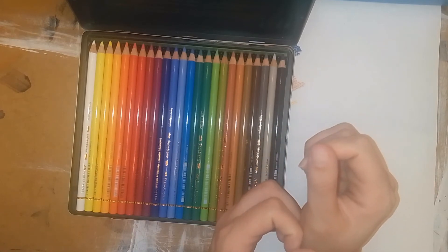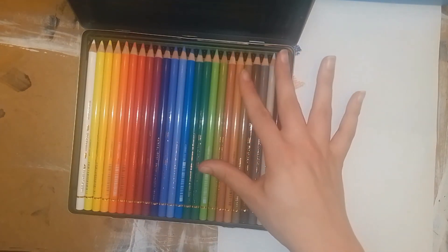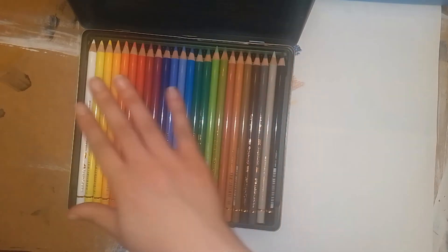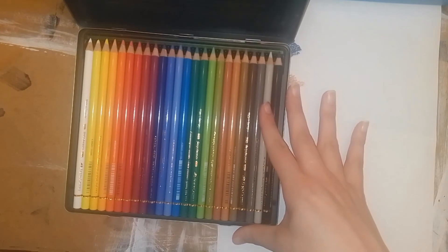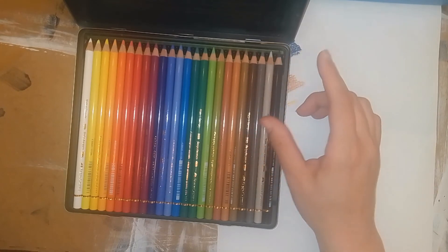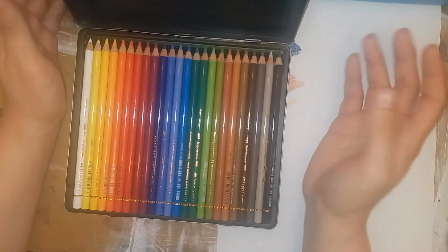I regret waiting so long to try these. I get silly about not wanting to just jump on the bandwagon, but who cares — I wanted to try them, I finally got them, and I'm happy. This is a smaller set but it's fine for me. I don't need hundreds of colors right now. You get enough to layer and blend and build up a bunch of skin tones. I feel like they are worth the hype and worth the money. I always mix all my products together anyway, so I can see myself using all my other sets alongside this.